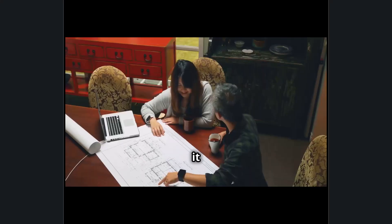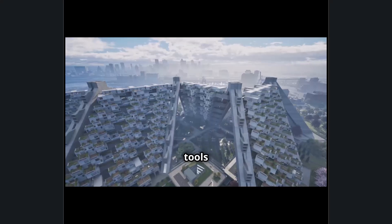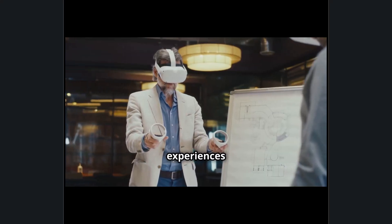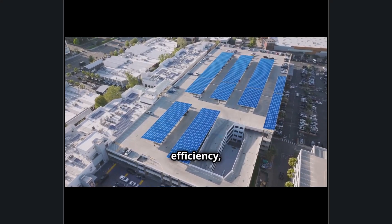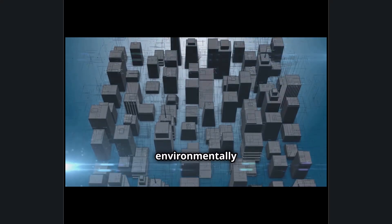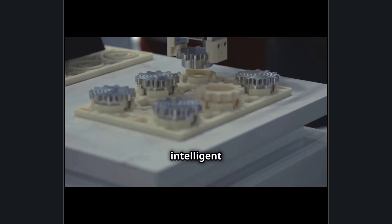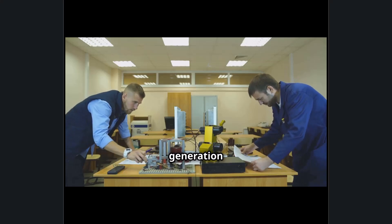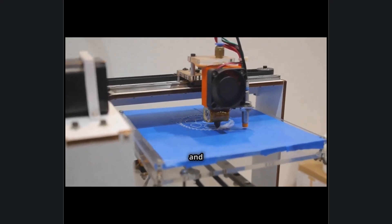Autodesk's influence goes beyond just providing software — it is a fundamental force shaping how the world is designed, built, and visualized. Its tools enable the creation of smart cities, innovative products, sustainable buildings, and immersive digital experiences. The company's commitment to sustainability, AI-driven efficiency, and digital collaboration ensures that industries continue to evolve in smarter and more environmentally conscious ways. As the demand for automation, AI, and intelligent design grows, Autodesk remains at the forefront, empowering the next generation of creators and engineers.